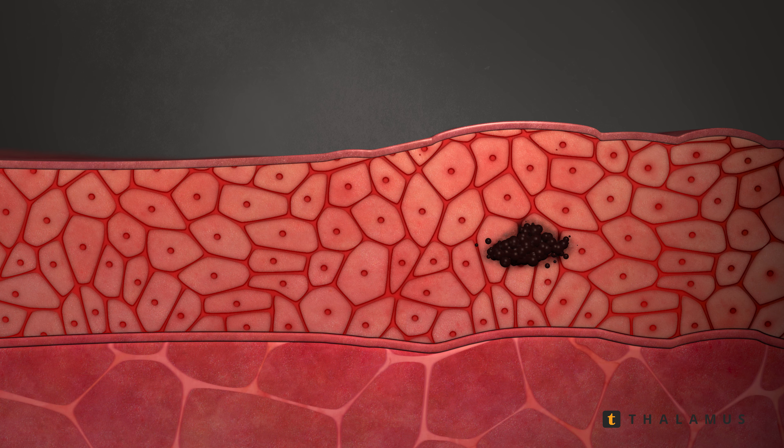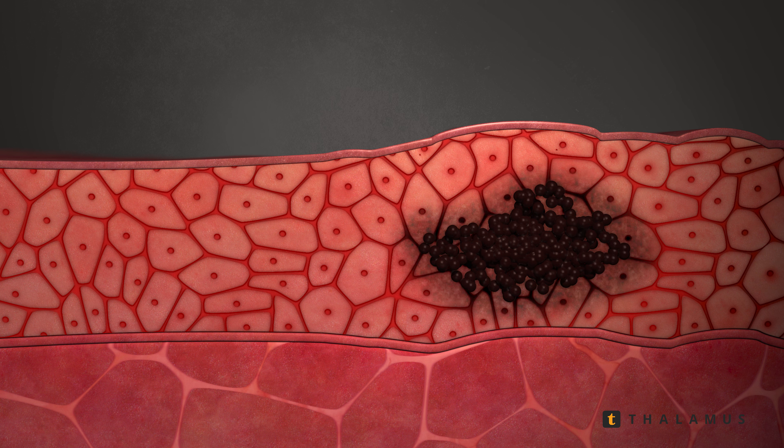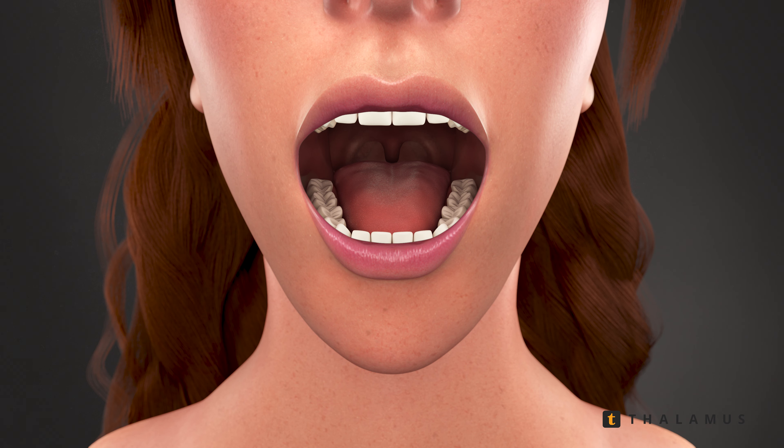When oral cancer is caught at an early stage, it can often be easily treated. However, if left untreated, the oral cancer can spread to the body, making it more difficult to remedy. Regular screenings with your dentist or healthcare professional is an important step in the prevention and early detection of oral cancer, especially if you fall within high risk groups like heavy smokers and heavy drinkers.